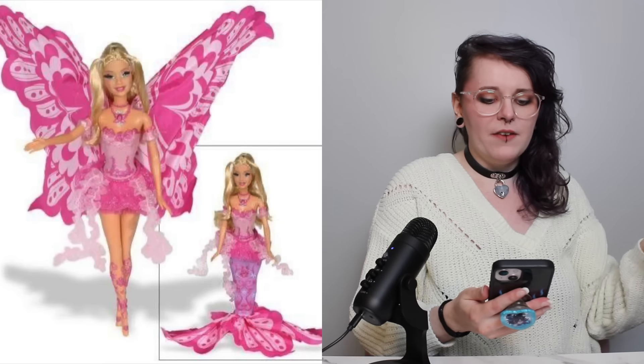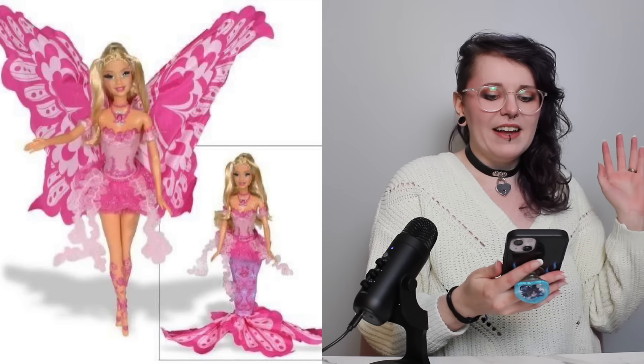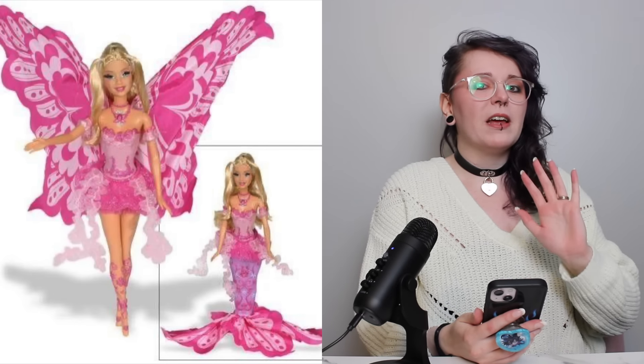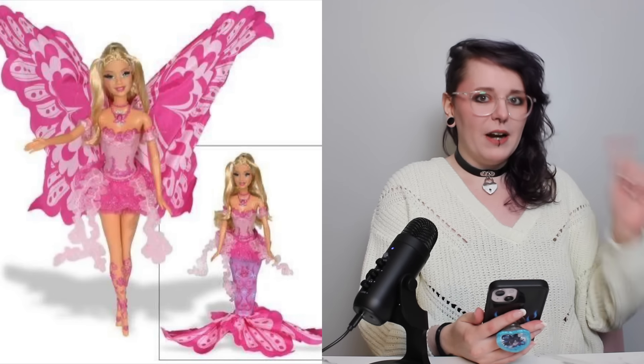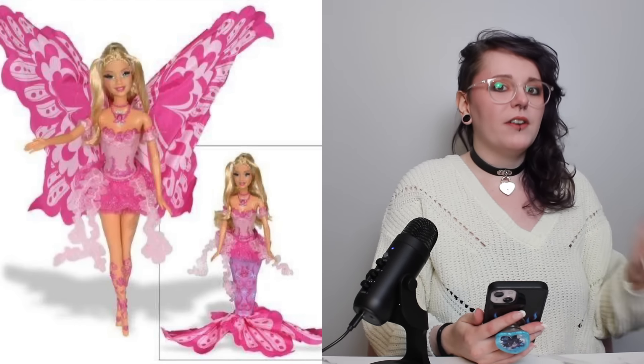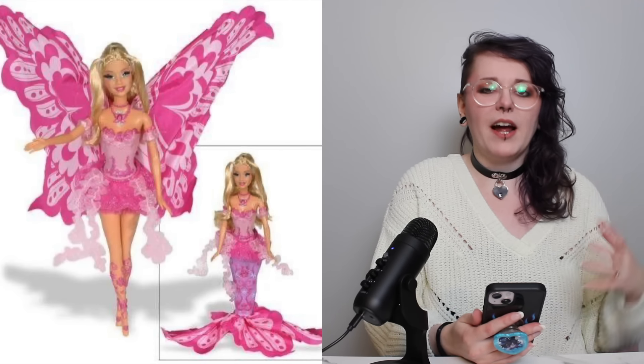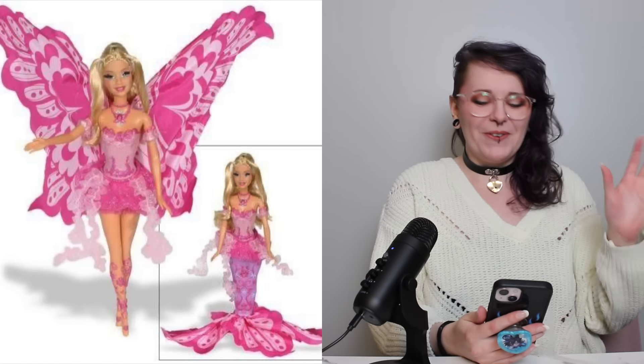This next doll was unquestionably the most submitted answer, both on YouTube and over on Instagram. So many of you were like, this is grail-tier doll, such a good gimmick — and I completely agree. This is a Barbie from the Fairy-topia and Mermaidia line of dolls, and she transforms from a fairy into a mermaid. I know I said in the intro that transforming gimmicks usually suck, but I made the caveat that's specifically modern-day ones. This is a great example of a transformation gimmick done perfectly.